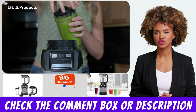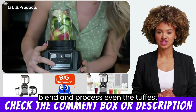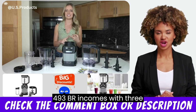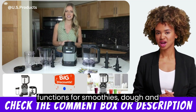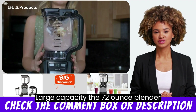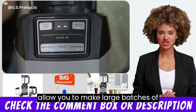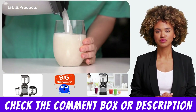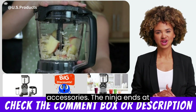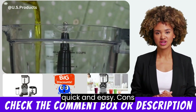Pros: Powerful motor — the 1200W motor allows you to blend and process even the toughest ingredients with ease. Multiple functions — the Ninja Amzit 493 BRN comes with three functions for smoothies, dough, and frozen drinks, making it a versatile appliance for any kitchen. Large capacity — the 72-ounce blender pitcher and 40-ounce processor ball allow you to make large batches of smoothies, dough, or salsa. All parts are dishwasher safe for easy cleaning. It also comes with a range of accessories that make food preparation quick and easy.